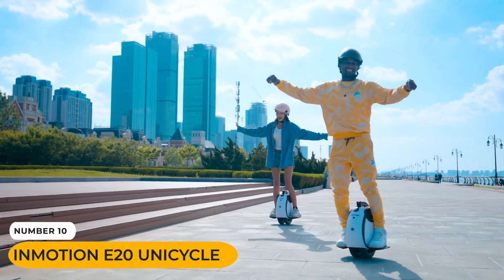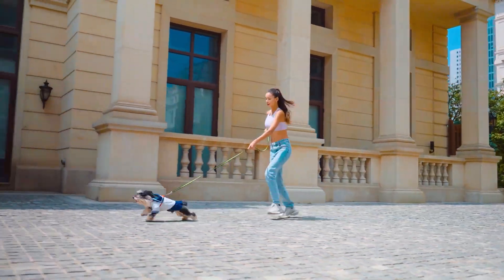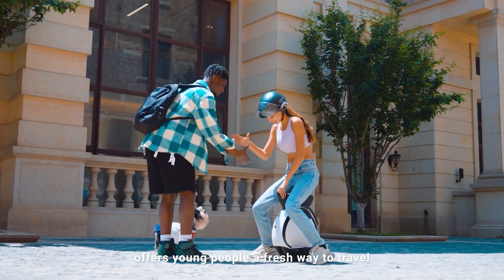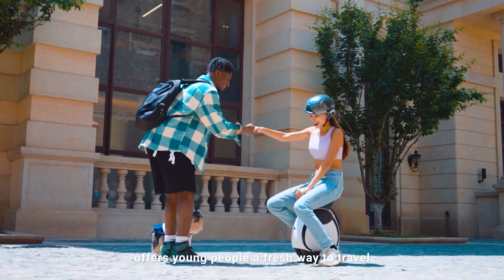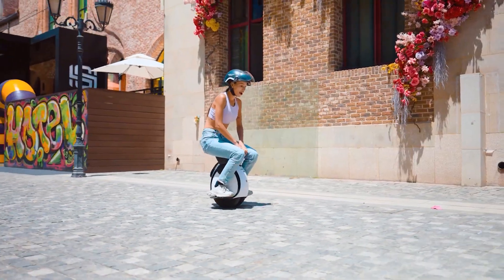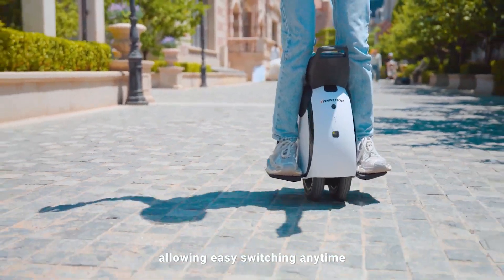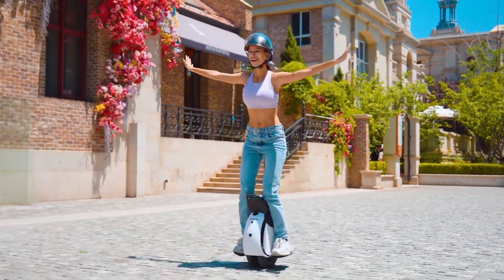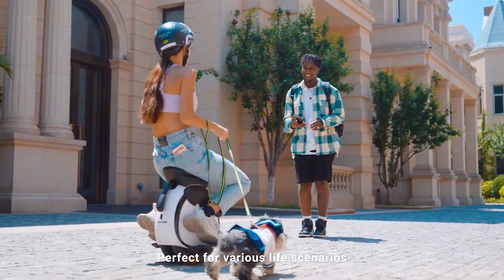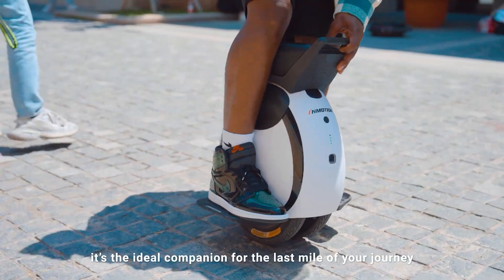Finally, an innovation that makes personal mobility easier than ever. If you've ever thought a unicycle was too hard to ride, the InMotion E20 is here to change your mind. Its breakthrough is a dual tire design, which places two narrow tires side by side. This provides incredible side-to-side stability, solving the biggest challenge of riding a unicycle. Furthermore, an internal gyroscopic system automatically keeps the E20 balanced from front to back. All the rider has to do is lean forward to accelerate and lean back to slow down. It's a brilliantly simple design that opens up the fun of unicycling to everyone.